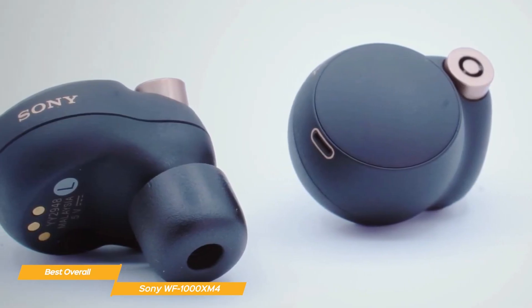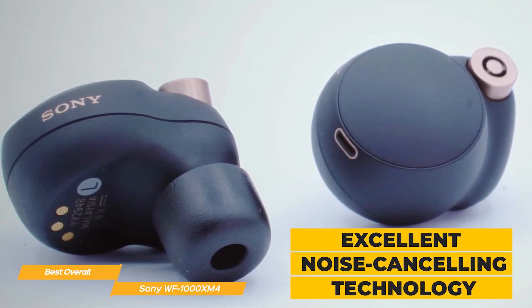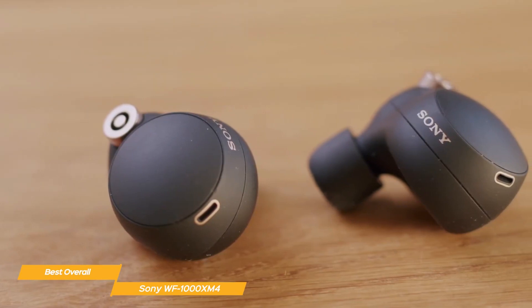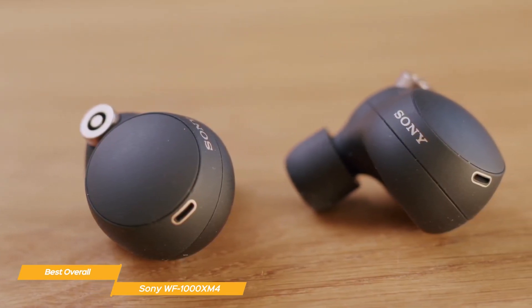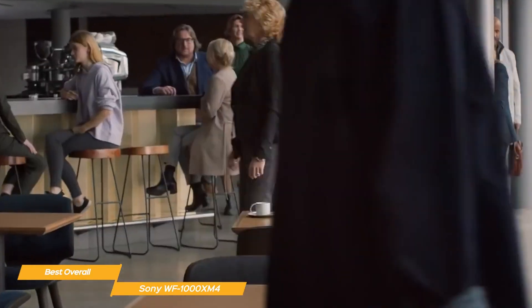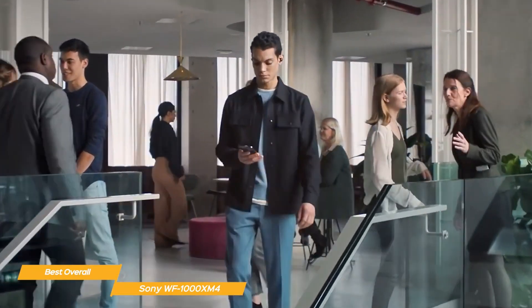The WF-1000XM4 earbuds have excellent noise cancelling technology, just like the Bose QuietComfort earbuds. The WF-1000XM4 offers an impressive level of background noise reduction thanks to Sony's noise cancelling algorithms, which are some of the best in the industry. This allows you to continue listening in complete immersion without being interrupted, and is a fantastic feature that is difficult to match.